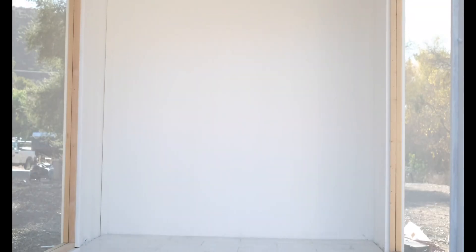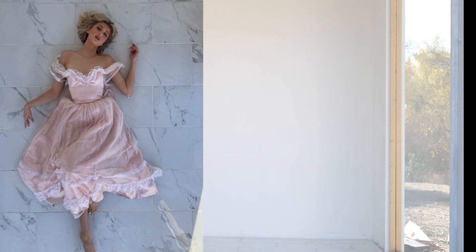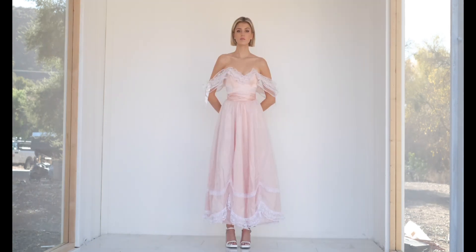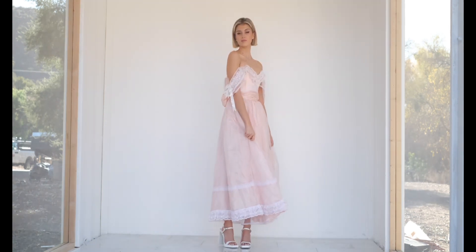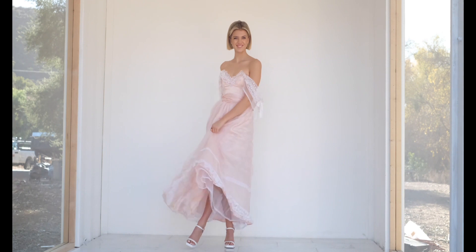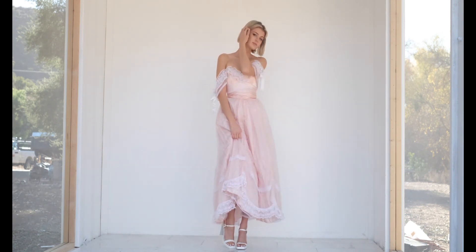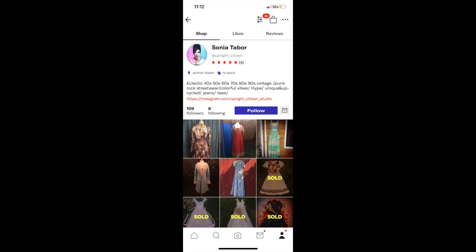Alright, the moment you guys have all been waiting for — the dress! This is a vintage 1970s Gunny Sack dress and I am obsessed with it. It was $200 and I got it off of Depop. You can find this dress way cheaper, but I wanted this exact one. I've been looking for one for five months and Trevor got this one for me for Christmas. Here is the account I bought it from.